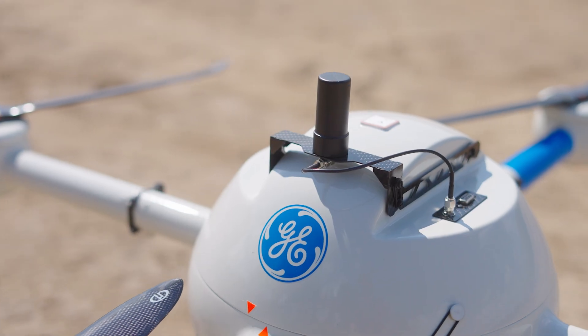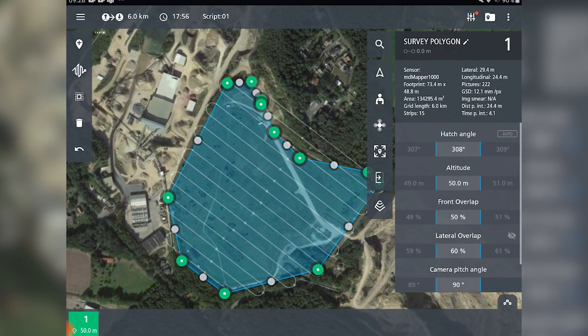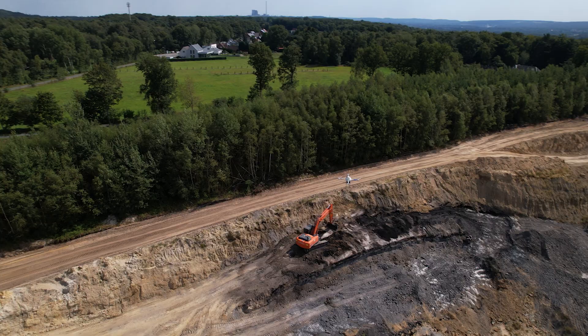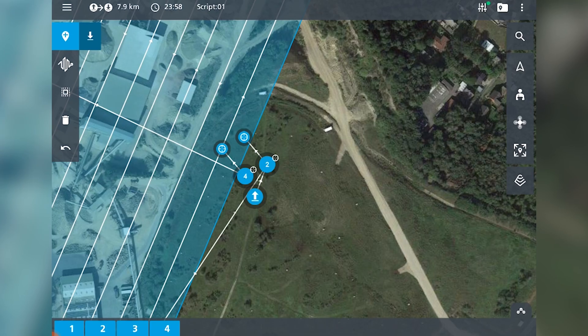In this project we use the MD LIDAR 1000LR as a service and the project has a size of 8 to 9 hectares. We have a flight height of 120 meters, so we need to get points from the ground. We have to create an orthophoto later. Around the stockpile we have vegetation in between.